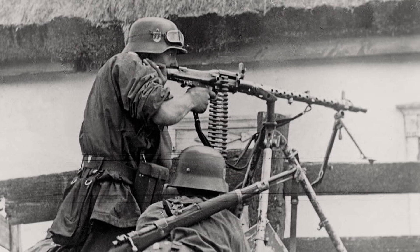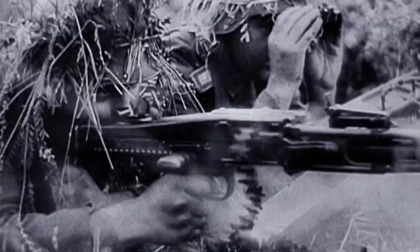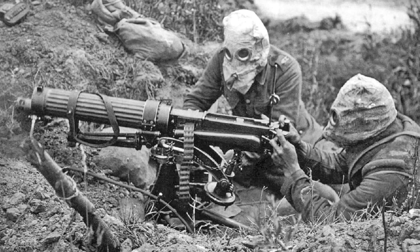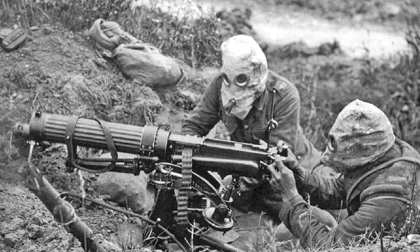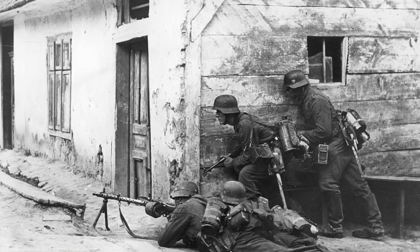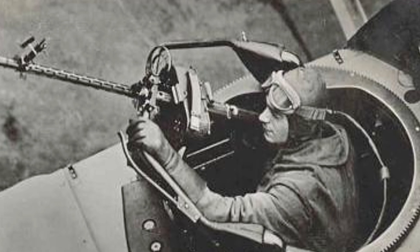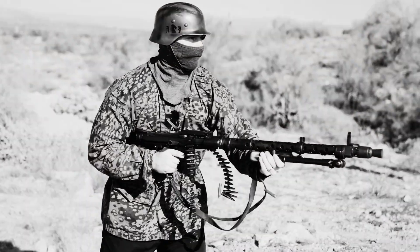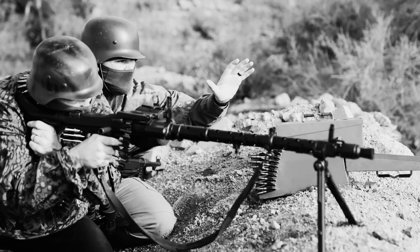One of these would become the world's first true general purpose machine gun. The German military wanted to replace the bulky, hard-to-maneuver, water-cooled machine guns of World War I and make one adaptable for all roles. They wanted something to be used by infantry in both offensive and defensive roles, mounted on tanks, vehicles, aircraft, and even used as an anti-aircraft weapon. It needed to be capable of both light and heavy machine gun roles, all within a single weapon.